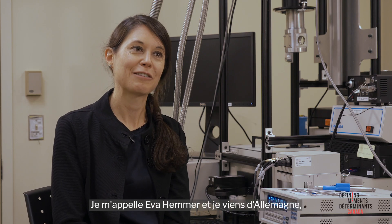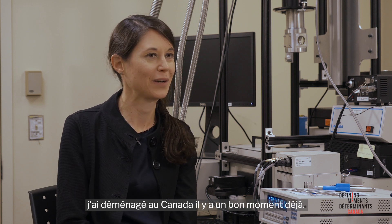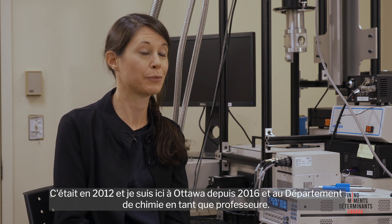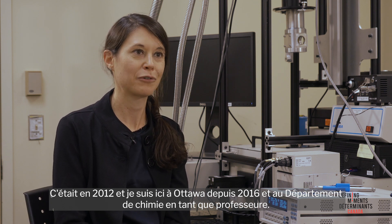My name is Eva Hemmer. I'm actually from Germany and I moved to Canada quite a while ago already. It was in 2012, and I've been here in Ottawa since 2016 in the Department of Chemistry as a professor.